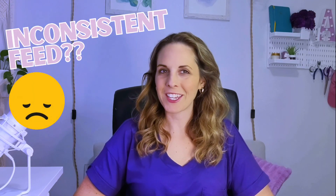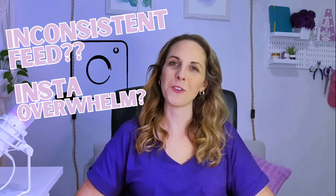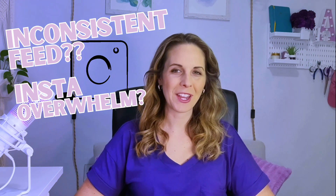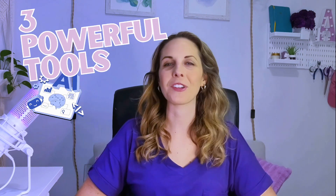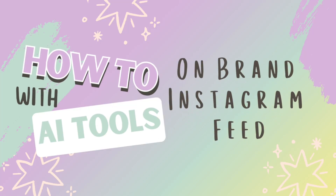If your Instagram feed is looking a little inconsistent, or you're tired of hunting down photos that kind of match your brand vibe, this video is for you. I'm sharing three powerful ways to create branded Instagram images using AI tools, so your posts are not only beautiful, but also totally on-brand and click-worthy.